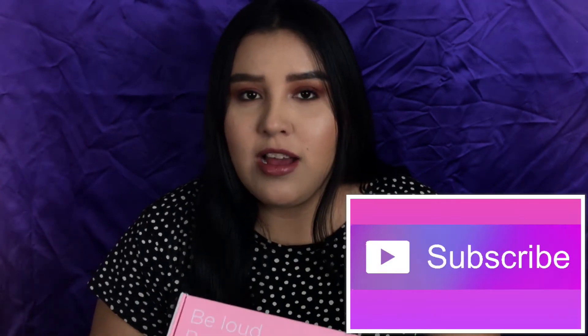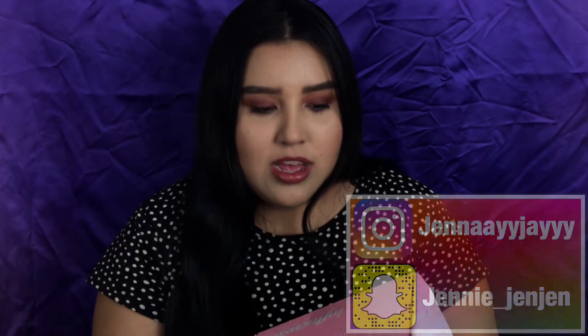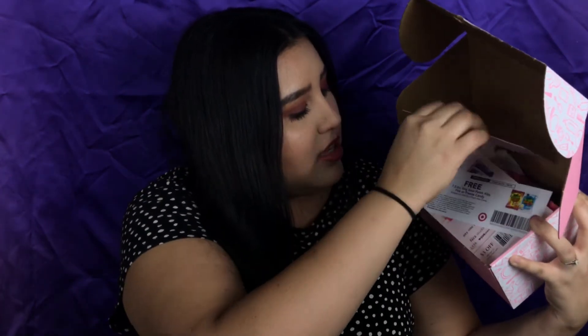Hey guys, welcome back to my channel! Today we're doing my first influencer unboxing. I received the box maybe two days ago but I haven't gotten a peek through it or checked out the products at all — I just wanted to see what the box brought. This is how the box comes and it looks like it comes with a lot of wrapping and stuff. This is the little package and it says it's the vacay box, I'm guessing for summertime.